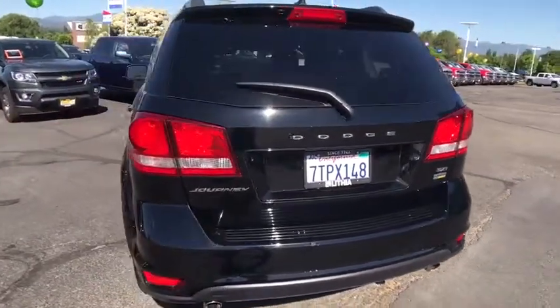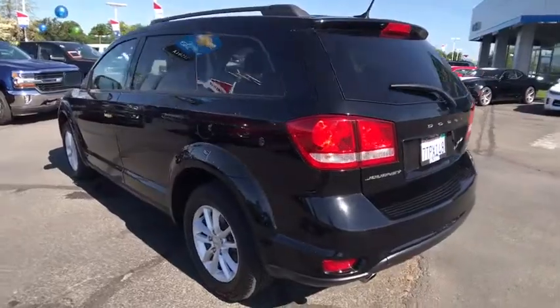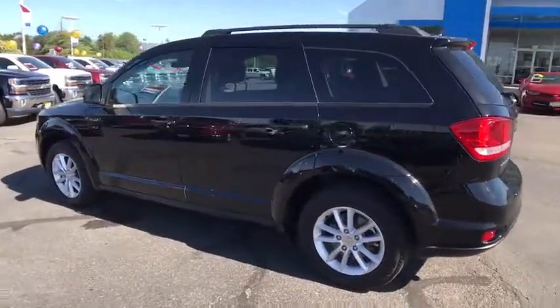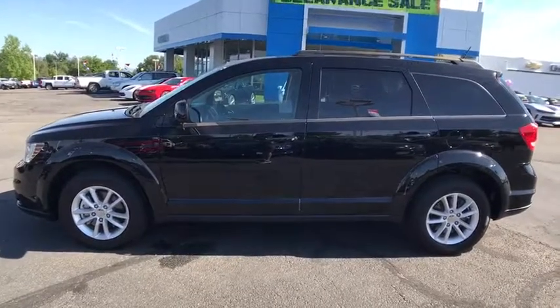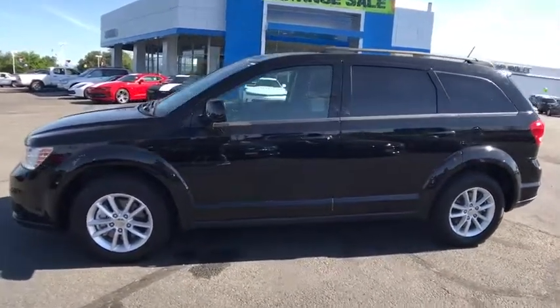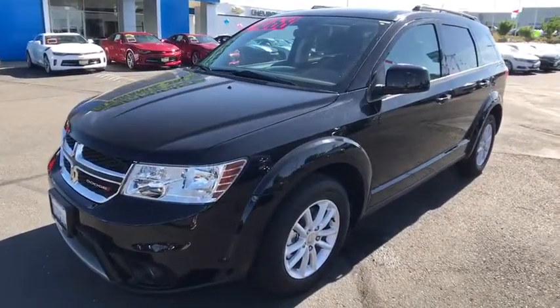This vehicle has less than 15,000 miles. Here are some of this vehicle's great options: keyless entry, third row seat, power steering, driver lumbar, adjustable steering wheel, ABS four-wheel, cruise control, four-wheel disc brakes, front floor mats, aluminum wheels, keyless start.